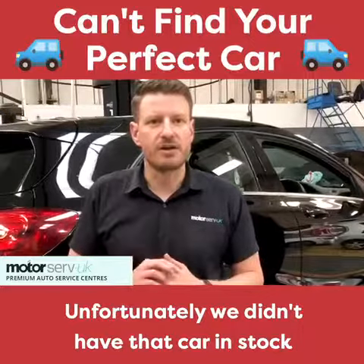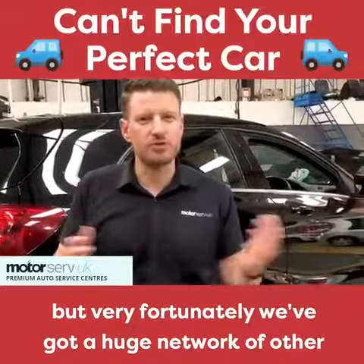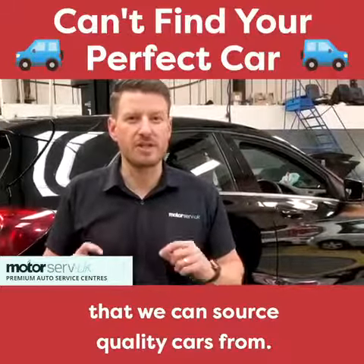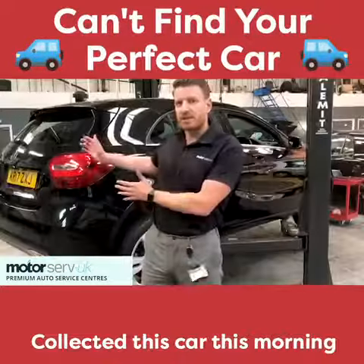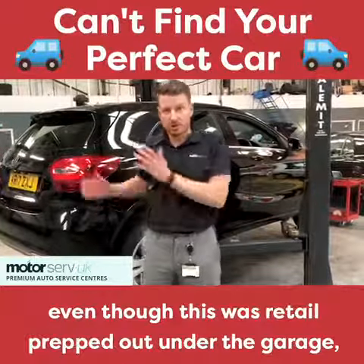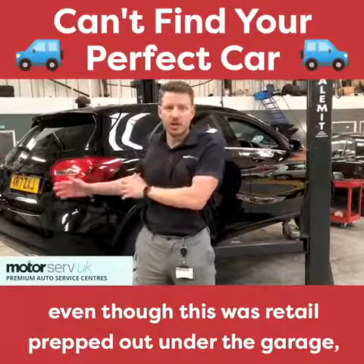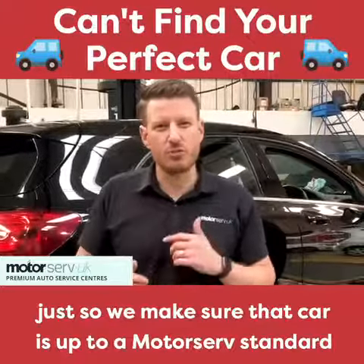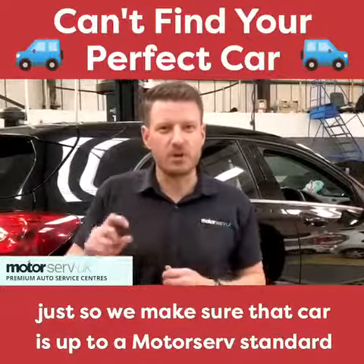We didn't have that car in stock, but fortunately we've got a huge network of other traders and dealers that we work with that we can source quality cars from. We collected this car this morning, and rather than delivering it straight to the customer — even though it was retail prepped at the other garage — we brought it here to Motorserve to be fully inspected by our own technicians, just to make sure it's up to the Motorserve standard.